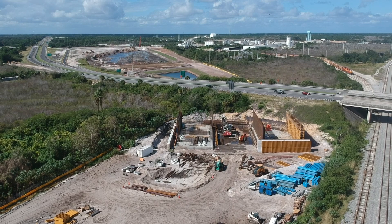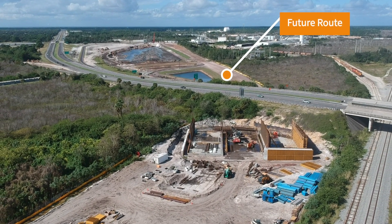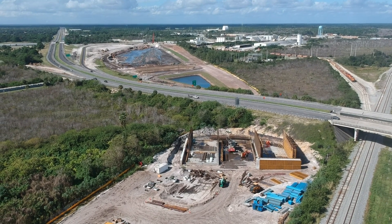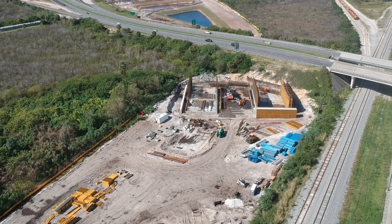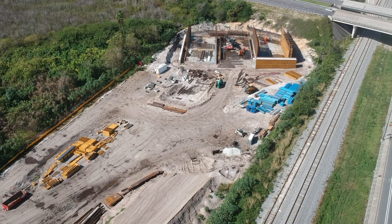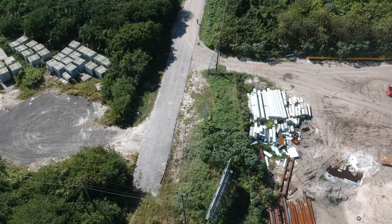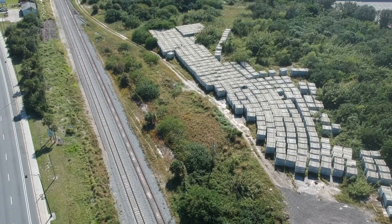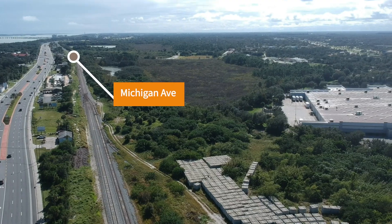Here is an overview of the tunnel site and overall curve. The future route the tracks will follow can clearly be seen. South of the tunnel, ties are still being stored. The tracks leading to Orlando will break off the FEC mainline on the south side of Michigan Avenue.